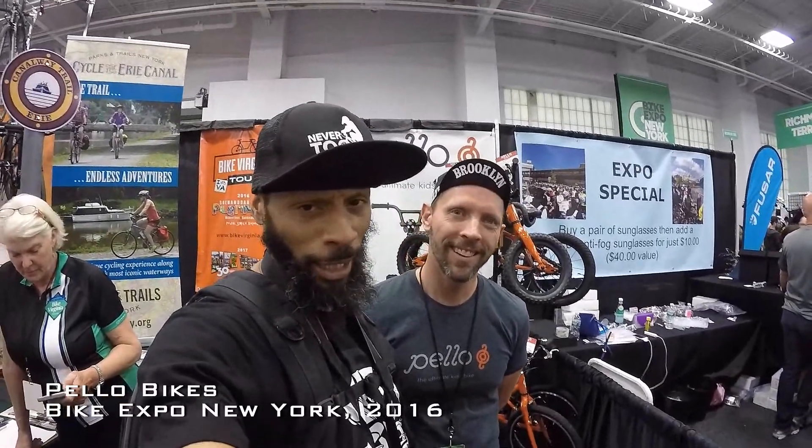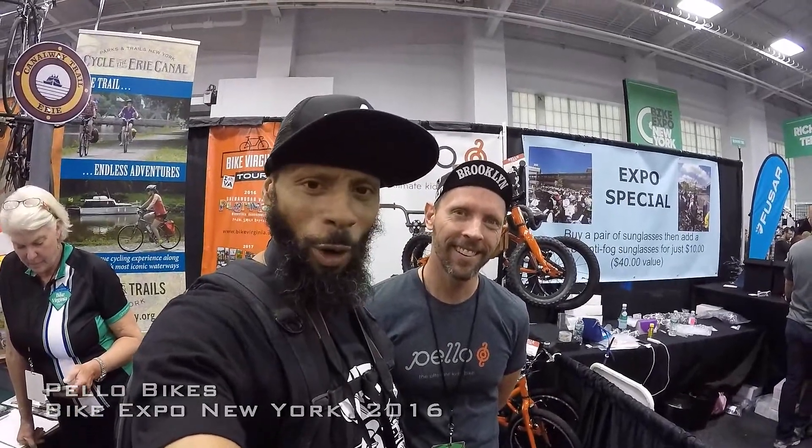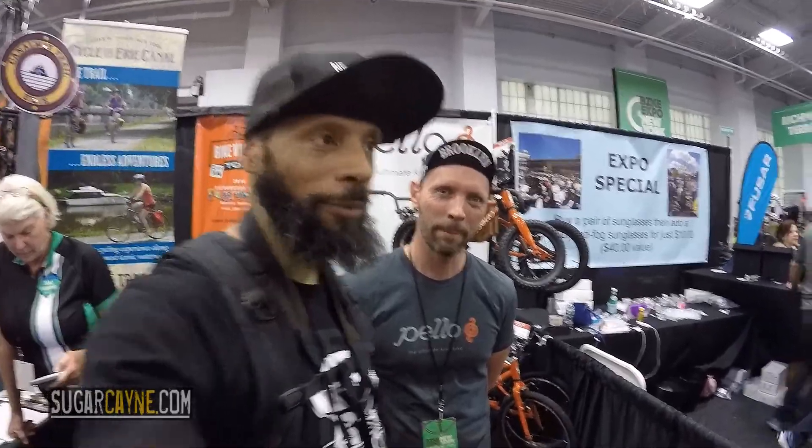What's up everybody? It's your boy Crazy Alcane, sugarcane.com, Bike Expo New York. I'm here with Shane from Pello. It's a new bike company — they're making stuff for kids. He's going to tell us more about it right now.